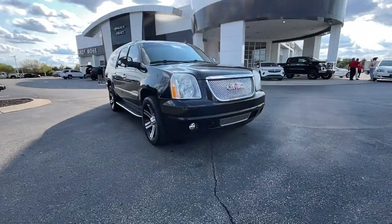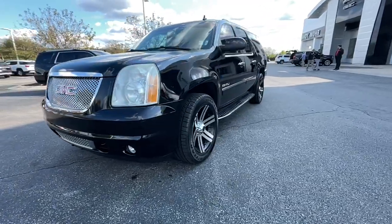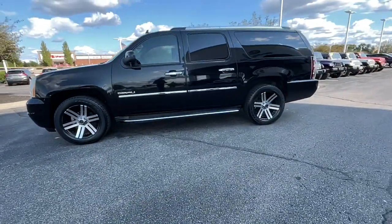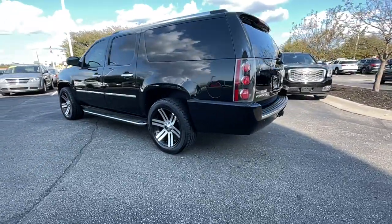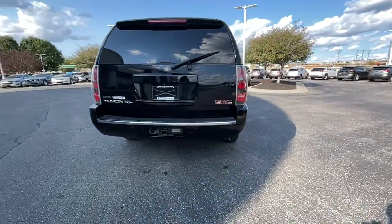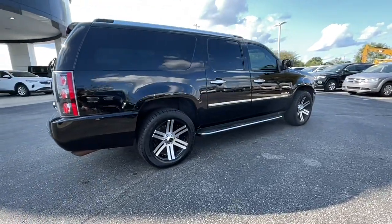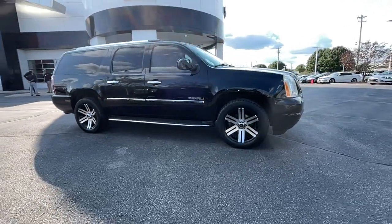You just found the 2011 GMC Yukon XL. With less than 200,000 miles on the odometer, this vehicle provides excellent value. This exceptional Yukon XL delivers rugged performance, refined comfort, and plenty of room for passengers and cargo thanks to its extra-long wheelbase. Your options for towing and road tripping are wide open in this full-size SUV with an oversized appetite for adventure.